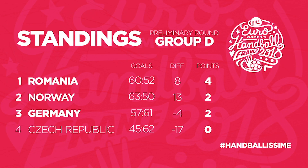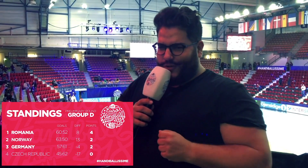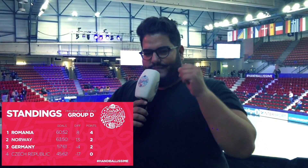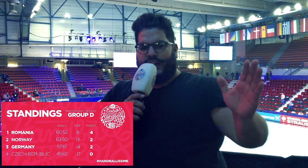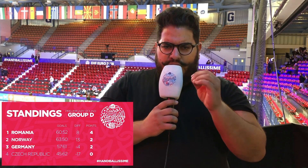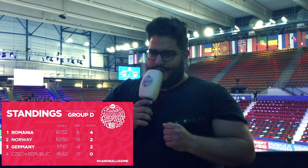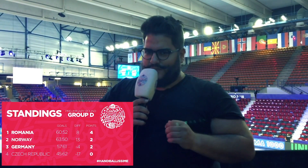Now this is the tricky part - Group D. Romania, congratulations, you are in the main round. Norway, you're also in the main round. But, and there's always a but - Czech Republic, you can also be in the main round. Listen carefully. If Norway draws or wins against Romania, then Czech Republic just needs to win against Germany. If Norway loses, then Czech Republic, you will have to go a big stretch, because you need a plus eight victory. That's all for today. Goodbye.